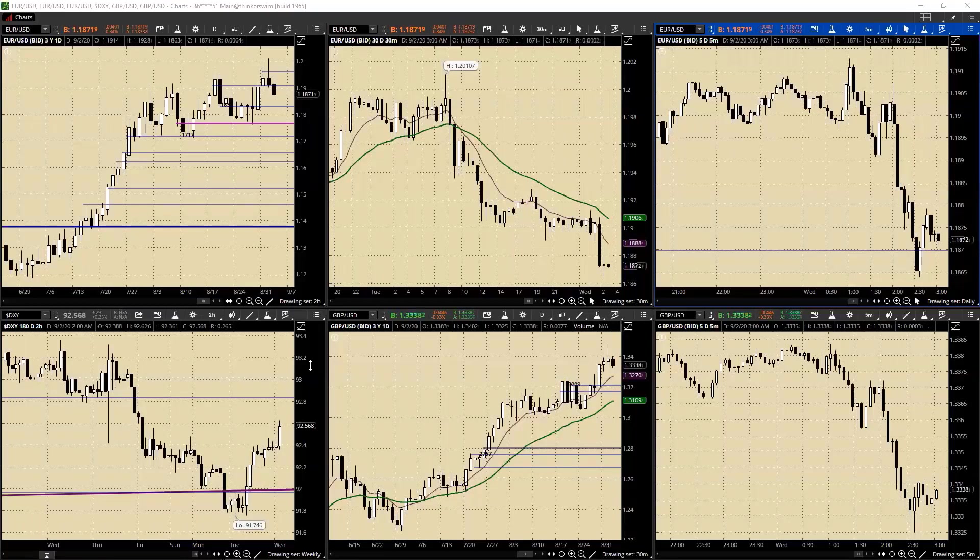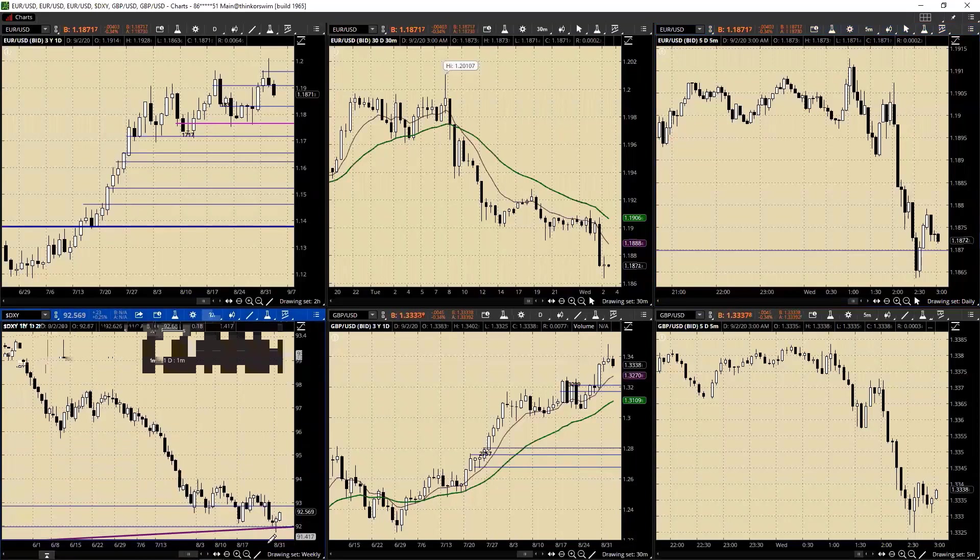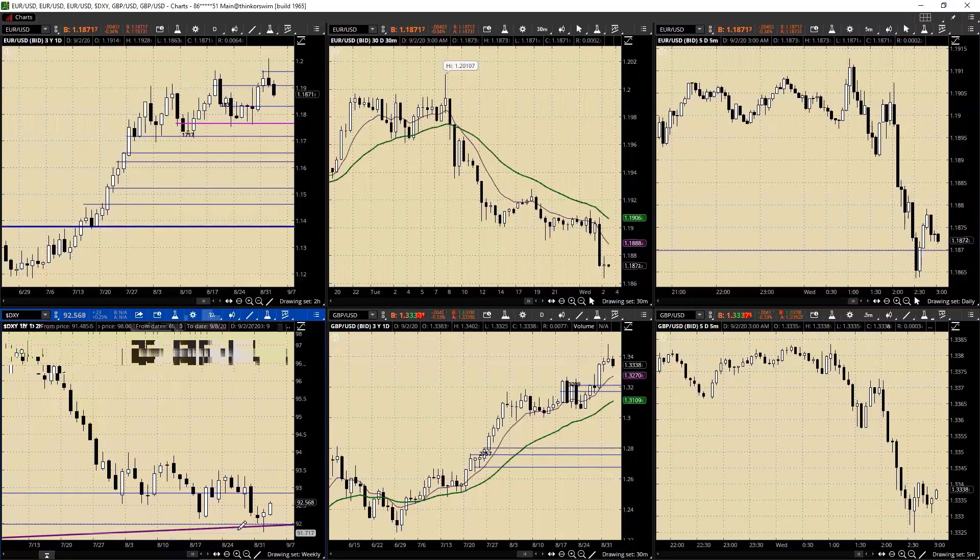Certainly I don't think it's been impressive on the dollar index when you look at it on a daily. Considering how oversold it is, look at the hammer - I mean it's barely even a little, you can only call it like a micro hammer.